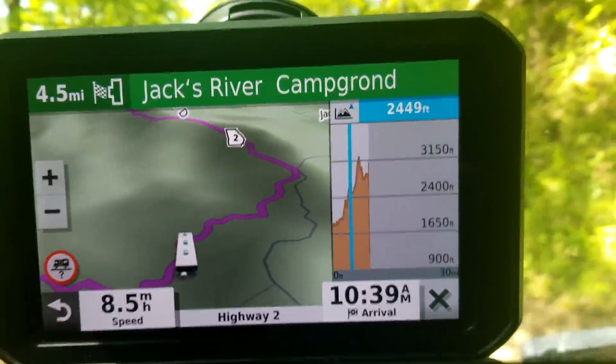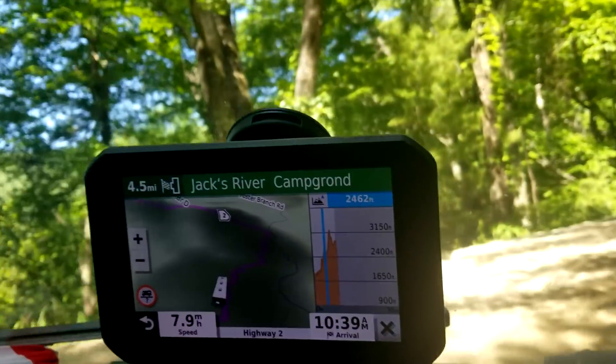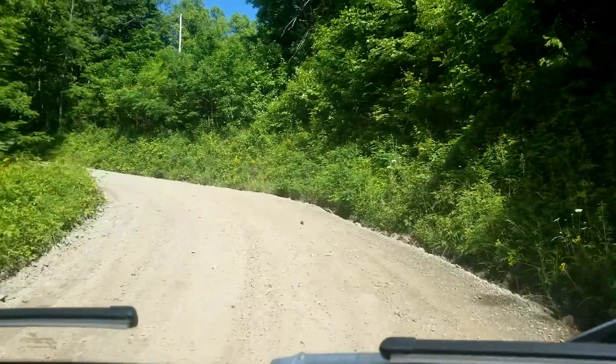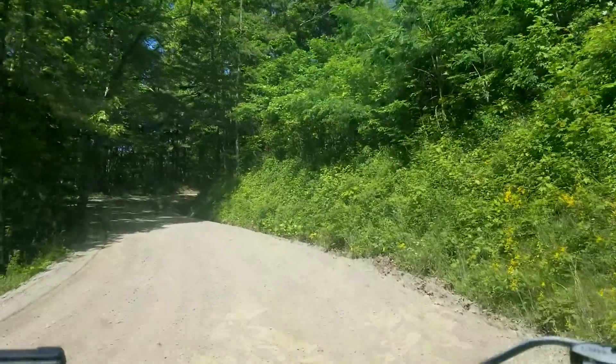We are about to hit 3,000 feet above sea level and we are going up on a dirt road with my studio on wheels. So let's do it.